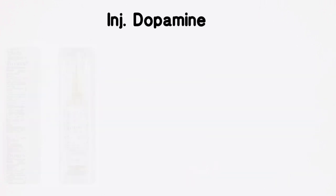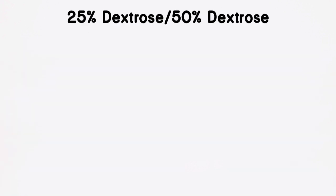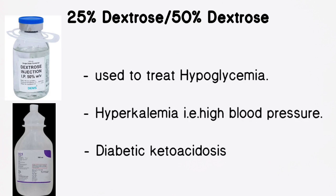Injection Dopamine acts as a stimulant drug and is used in the treatment of severe low blood pressure. It also slows the heart rate in cardiac arrest. 25% dextrose or 50% dextrose is used to treat hypoglycemia and is also used to treat hyperkalemia.